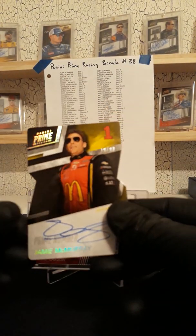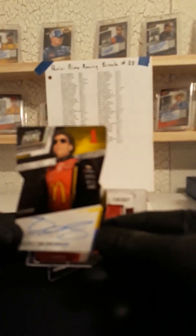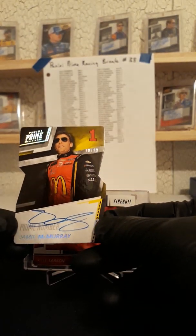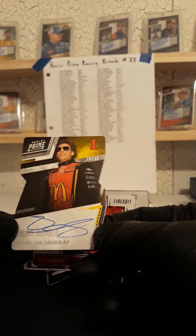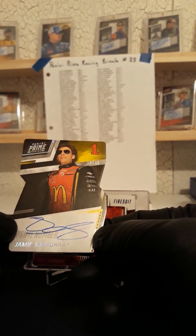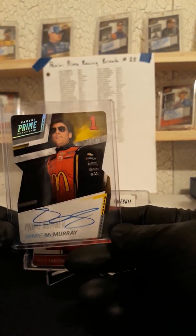Next up we got a J-Mac, which Jason L always gets that spot. I don't think there's one time he hasn't bought that spot. Jason L with the prime number — J-Mac auto, 18 of 99 — going to Jason L. I think he's got a couple of them that I've pulled.